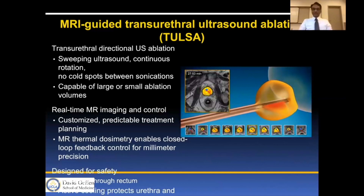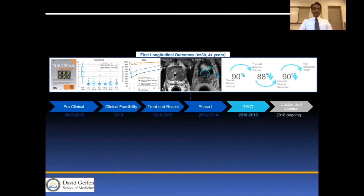This device has been studied with preclinical trials, a clinical feasibility trial in 2010, treat-and-resect trials in 2012–13, phase one trials in 2013–14, followed by the TAC trial from 2016 through 2018 with customized ablation.